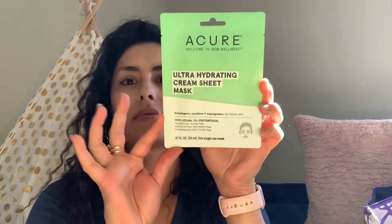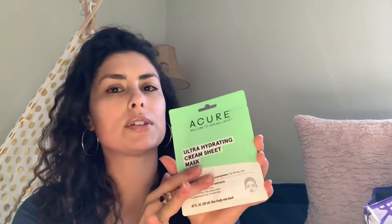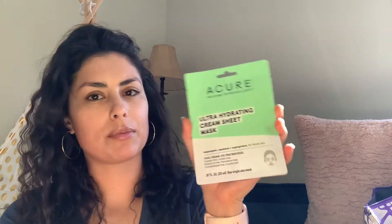Next item is the Acure Ultra Hydrating Cream Sheet Mask. I have used Acure products before and I do love them — I like their shampoo and conditioner. So another awesome item.